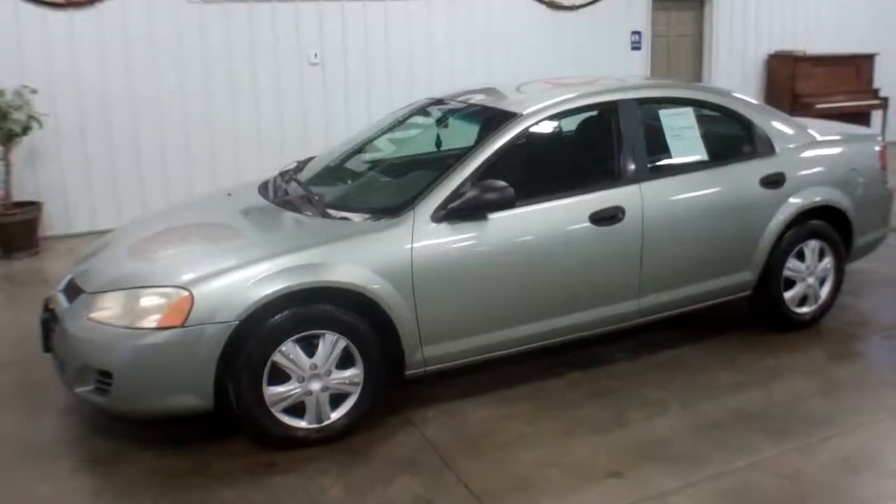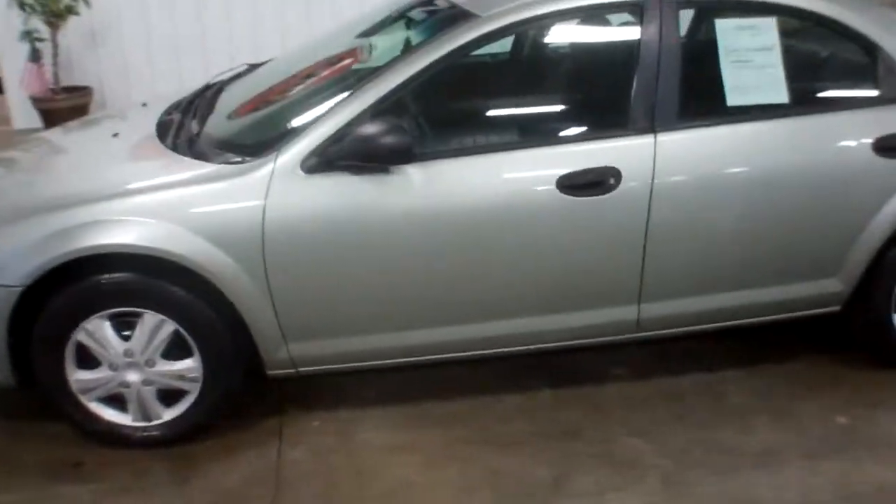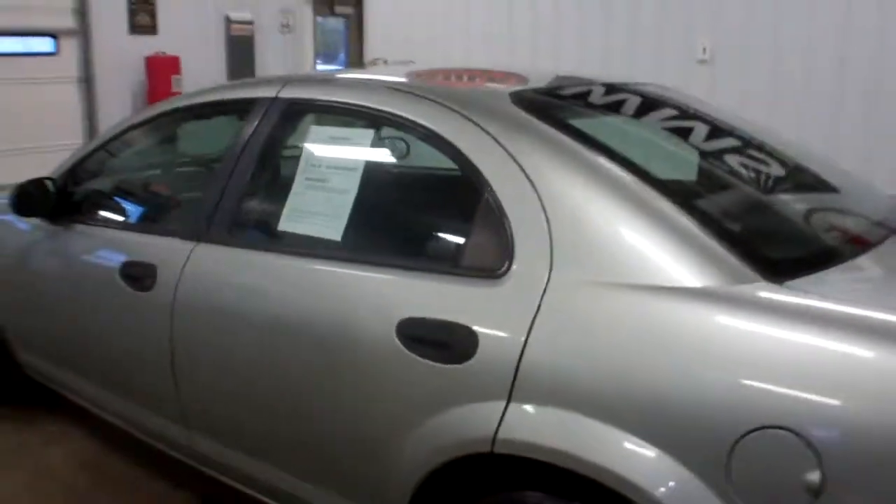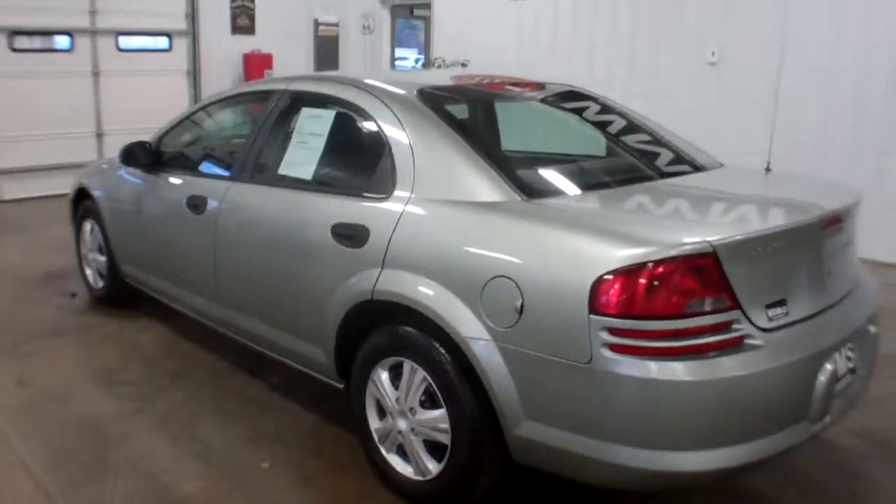Hello, this is Andy at WMSOhio.com. Today I'm going to show you a 2004 Dodge Stratus, right at 149,000 on the miles.